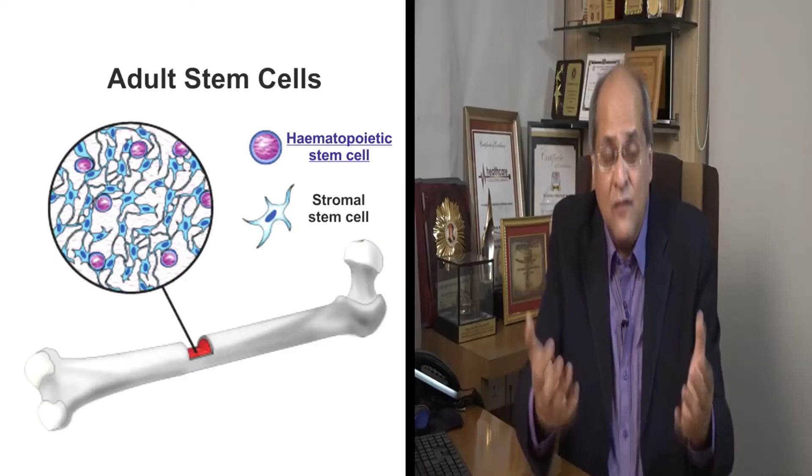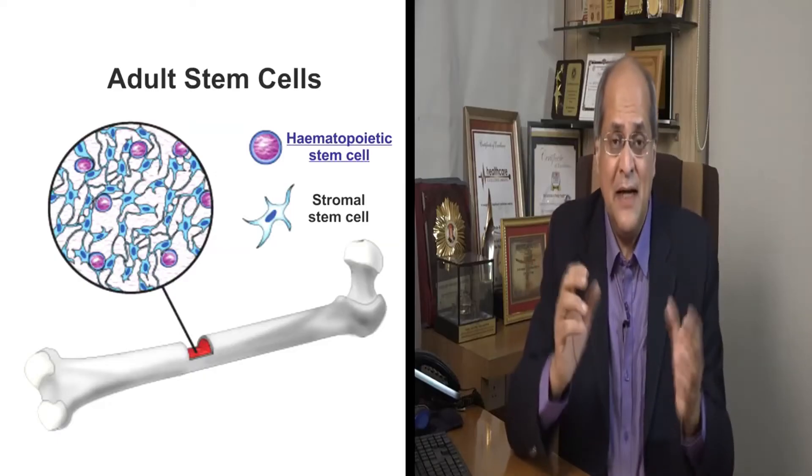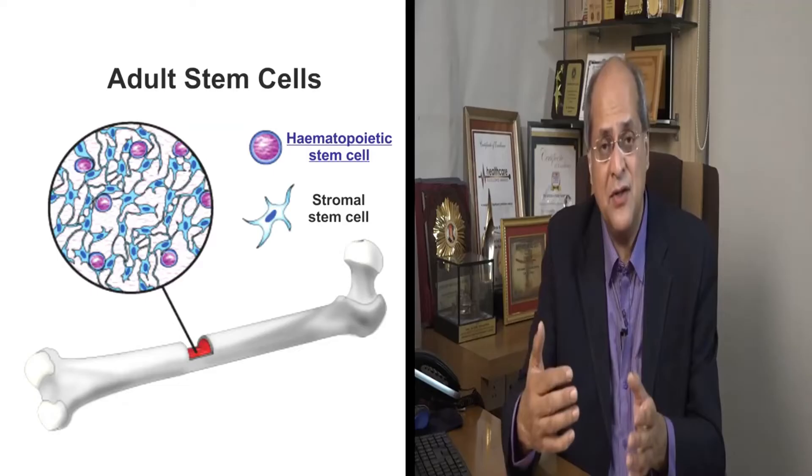So there are other stem cells in the child itself. These are called adult stem cells, and we take the stem cells from the child itself. Medically, these are called autologous, which means from the same patient.